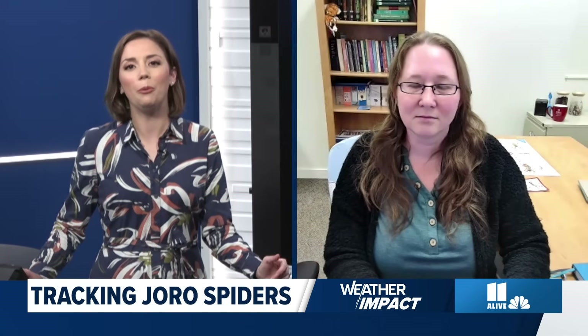For people who maybe live in a big apartment high-rise and don't have a house covered in cobwebs, what are Joro spiders? What do people need to see to identify that it might be a Joro spider?